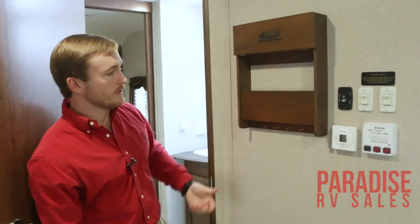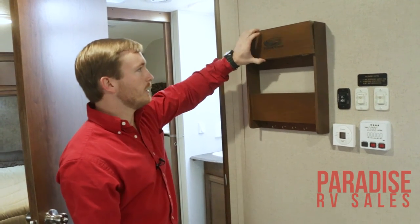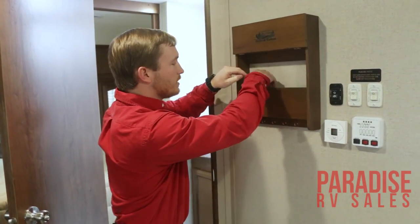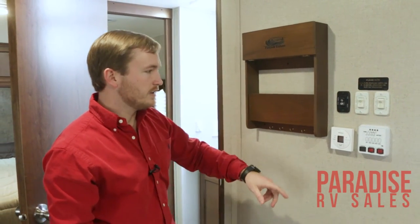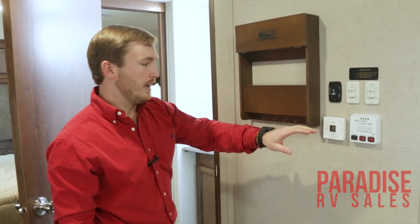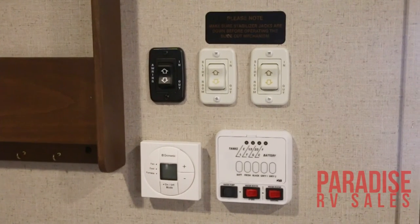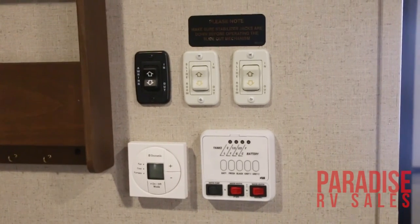Right here you're going to notice we do have a charging station, which is a cool upgrade this year. I'm going to fold this down right here and you can plug your phones in — run your cords through the holes in the bottom and set them right there out of the way. No cords running all over the place or kids tripping over things. Also got a convenient place to hang your keys. Your thermostat is going to be a home-style thermostat where you can control heat, AC, and your fan all from one location. You've got all your slides and awning controls, tank level indicators, hot water heater, and your electric water pump all right there.